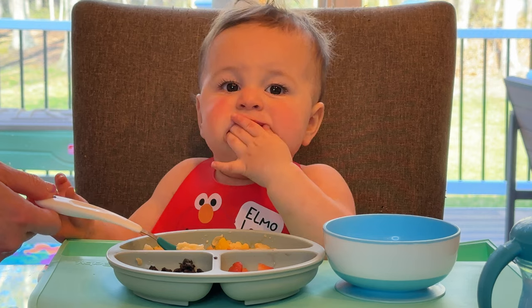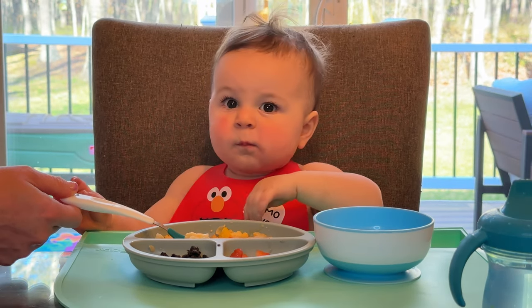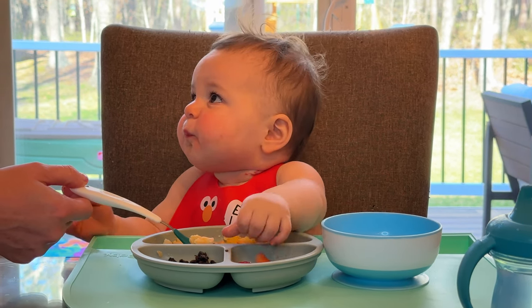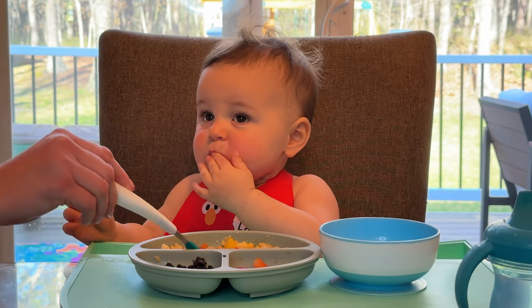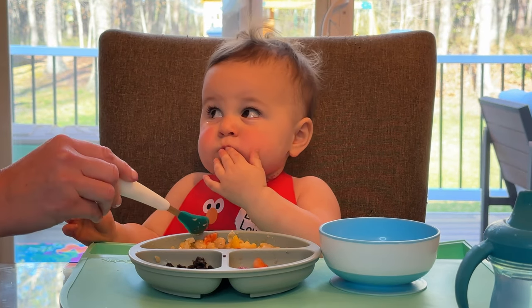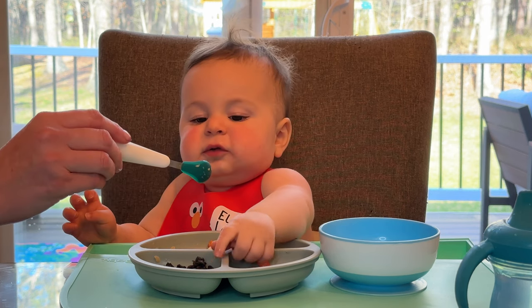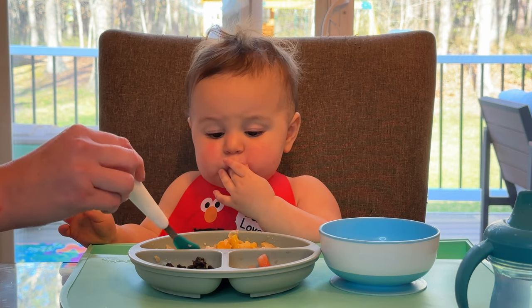It has cauliflower, bell peppers, coconut milk, some red curry paste, and then vegetables like garlic and onion. I think that's it. So let's try this, Mab.